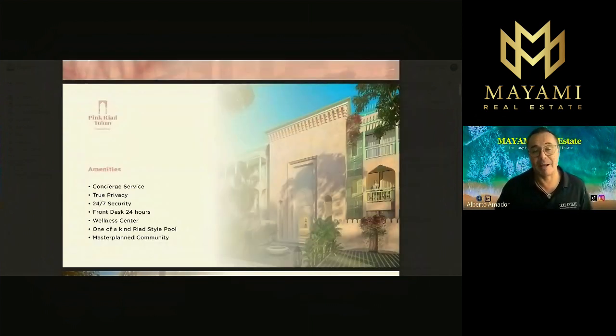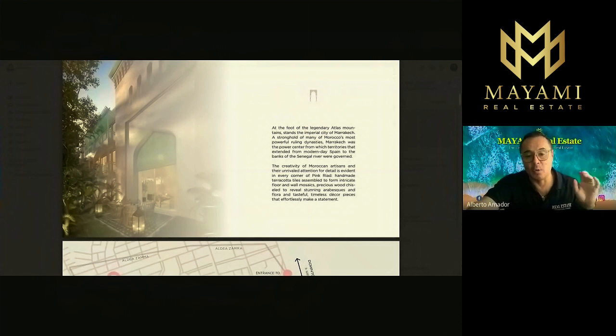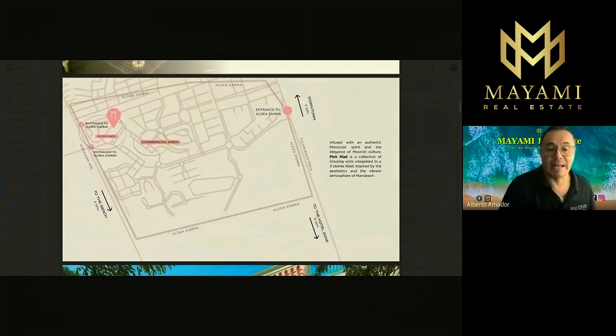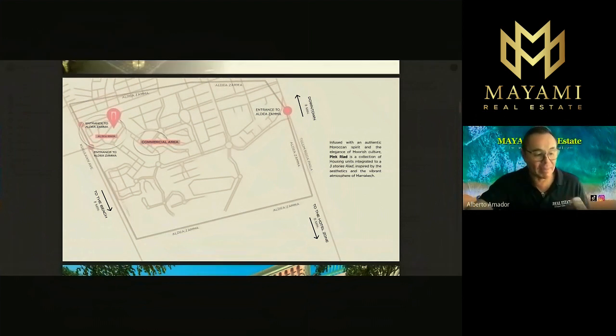Some of the amenities this development offers include concierge service, privacy, 24/7 security, a front desk 24 hours, a one-of-a-kind rooftop style pool, and a master plan community. Now let's take a look at the location. This little map shows Aldea Sama in Tulum. This development is inside of Aldea Maya, which is like a small gated community inside of Aldea Sama.